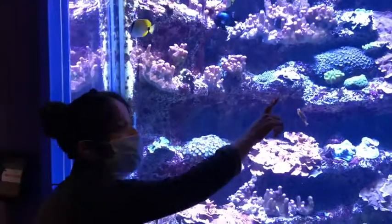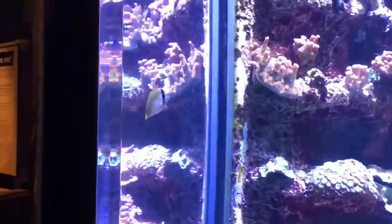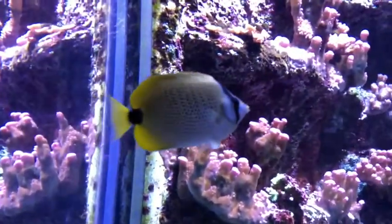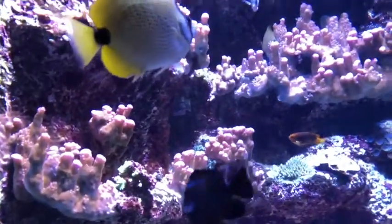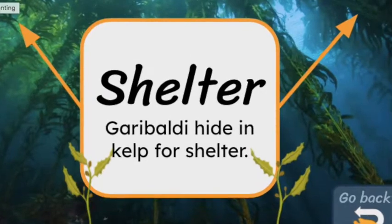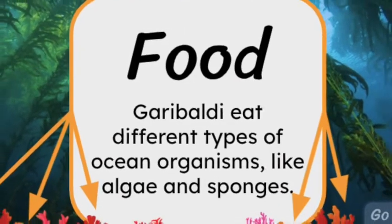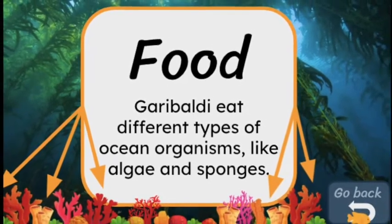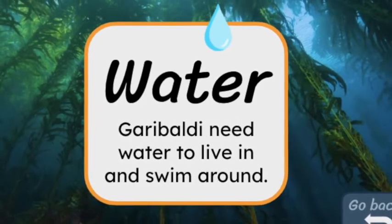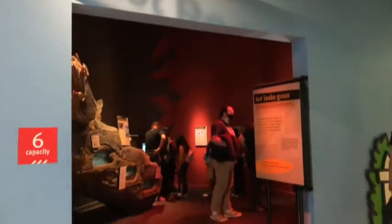Let's look at some fish close up. That one is black, another is yellow, and I think I see a blue one. Here we have the garibaldi. What does the garibaldi need to survive? They hide in kelp for shelter, they eat food like ocean organisms, algae, and sponges, and they need water to live in and swim around.